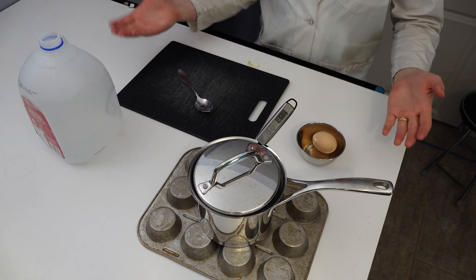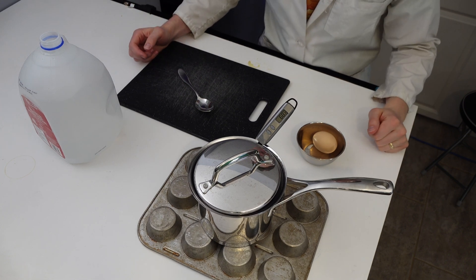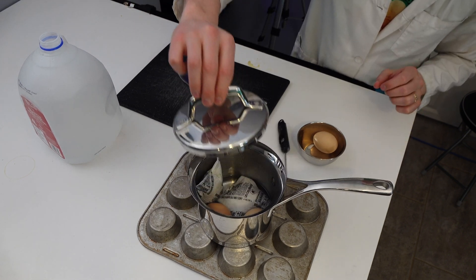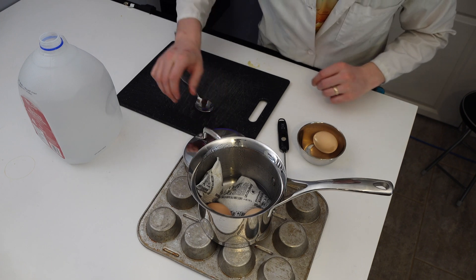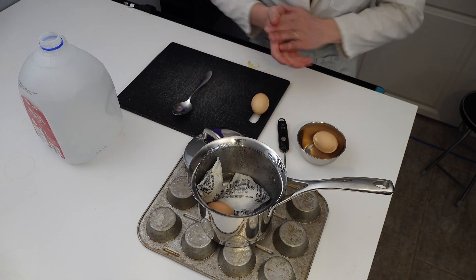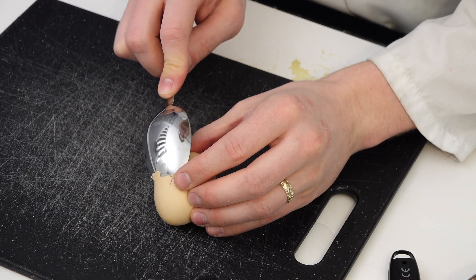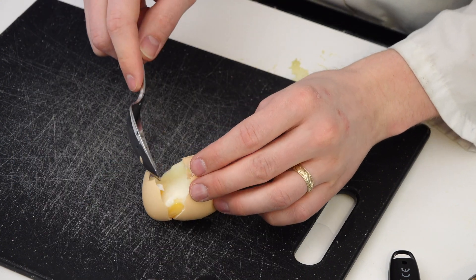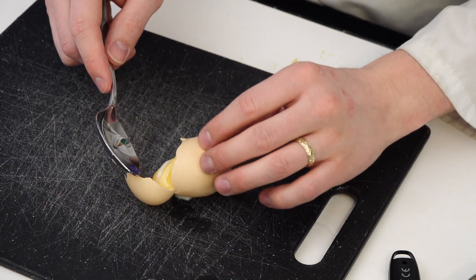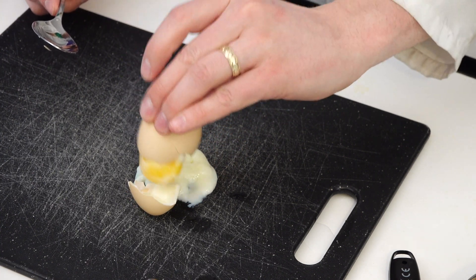A few minutes later — I'm going to say they're done because it's been about 10 minutes at 70 degrees Celsius. Let's see how they look. Okay, so we have an egg. That does not look very cooked to me. That is barely cooked at all — it's a little bit cooked, but eww. That didn't work.